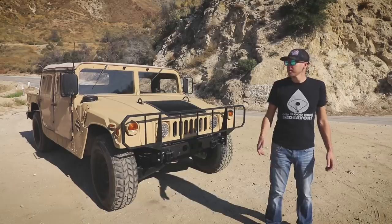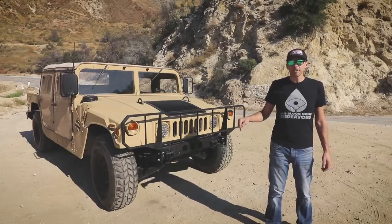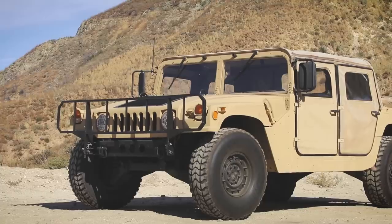How was I able to obtain this ex-military Humvee? I rented this behemoth through Turo. Click the link in the description below to sign up for Turo, and that'll give you $25 off your first rental.